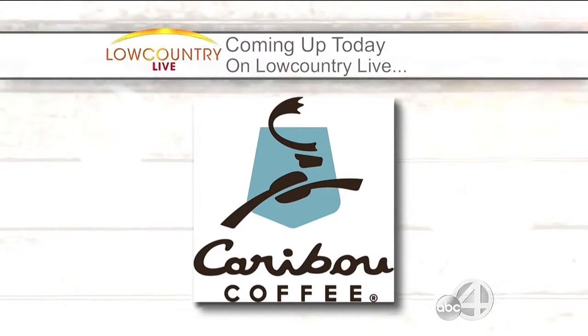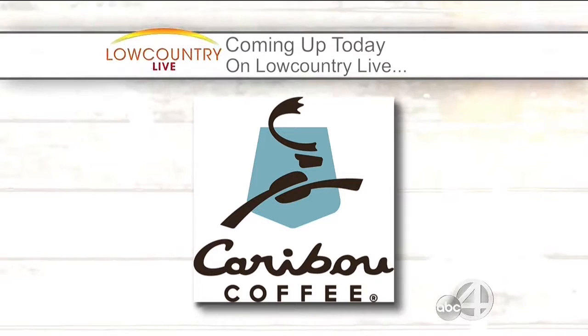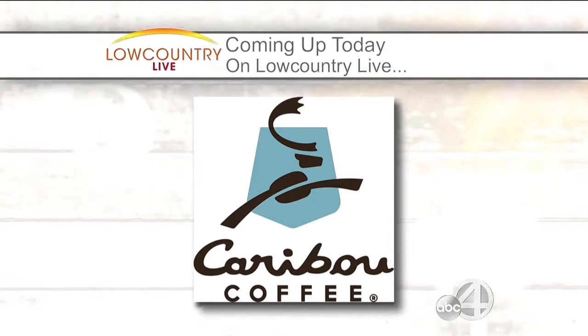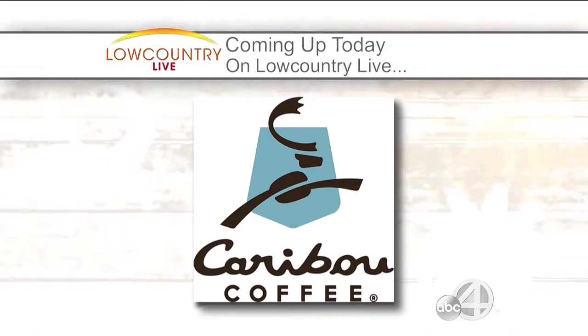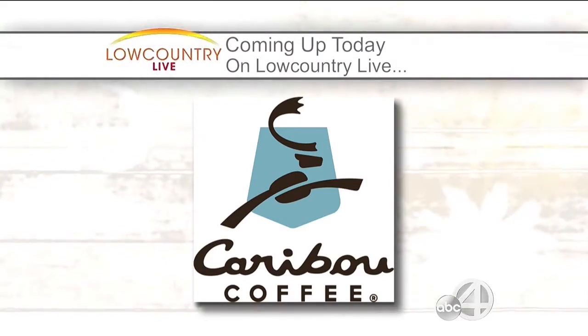We're sampling some delicious new flavors from Caribou Iced Coffee. How does sea salt caramel, chocolate mocha, and vanilla sound? It's your chance to win a free week's supply of iced coffee. That's all in the second half hour.